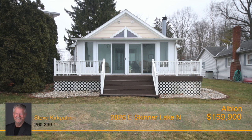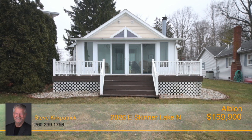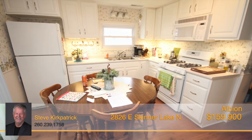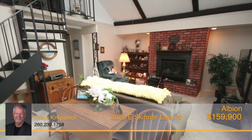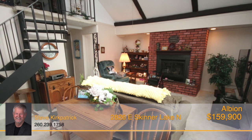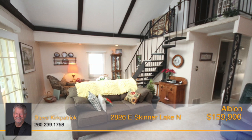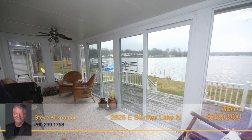A charming lakefront home on an all sports lake, Skinner Lake. This well maintained three bedroom, two bath home offers an eat in kitchen, a great room with cathedral ceiling as well as a gas log fireplace, separate laundry room, an open stairway to the second story with scenic lake views, and a three season room.